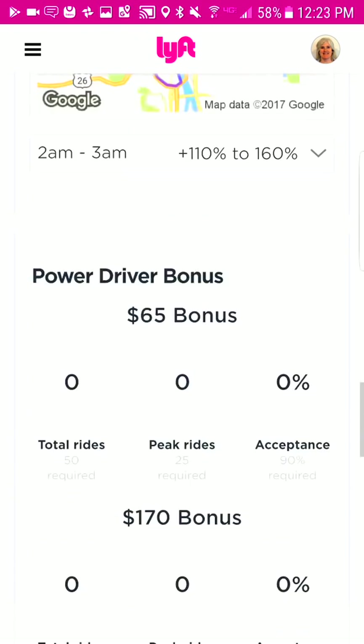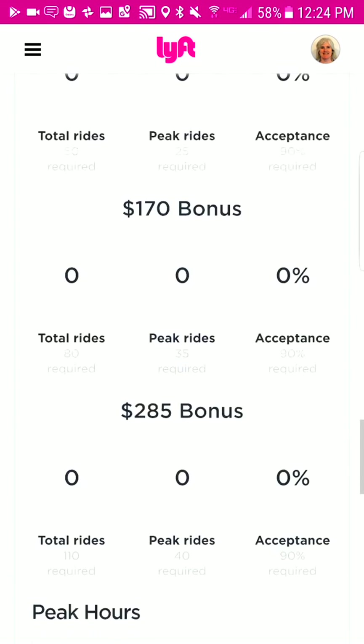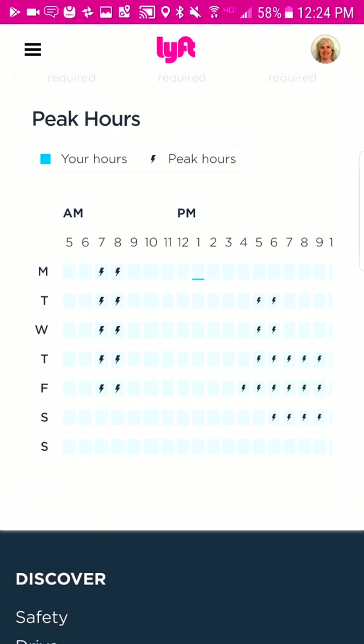Another way to earn is the weekly power driver bonus. For the $65 bonus, 50 total rides are required, 25 peak rides are required, and you have to accept 90 percent of the calls you get. You can make a lot more with higher bonuses but you have to do a lot more rides — that would be more of a full-time job. Peak hours are commuter hours: 7 to 9 a.m. in the mornings and 5 to 7 in the evenings during the week, and weekend nights. That's how you can make more money by driving in those peak hours.